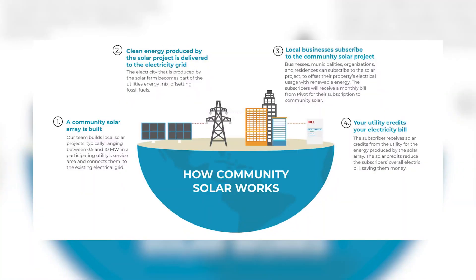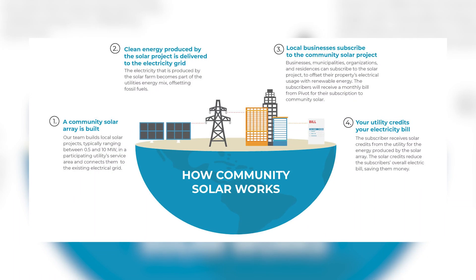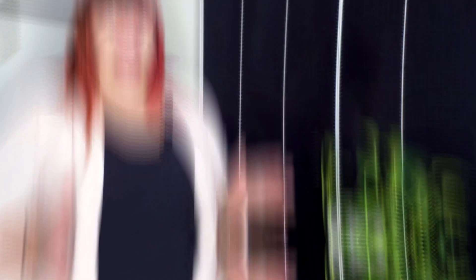Community solar refers to large-scale, off-site solar energy systems that produce electricity, usually on a large piece of land like farmland. Residents, businesses, non-profits, municipalities, and more are able to subscribe to the solar energy produced on the community solar farm. As a farmer, you can host solar energy on your land, providing others with clean energy, and in return, make predictable extra income every year for decades. Now let's dive into the ways you can earn an easy additional stream of revenue, all while sitting back and letting your land do the work for you.